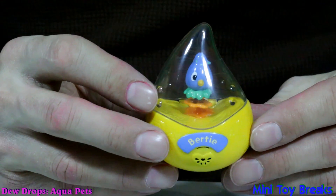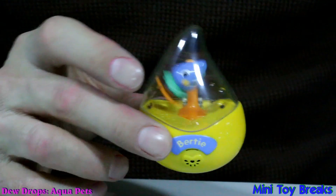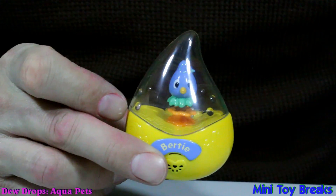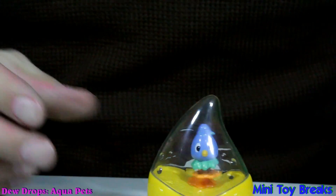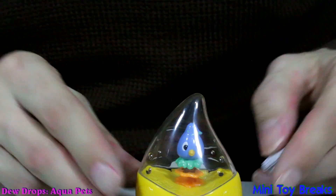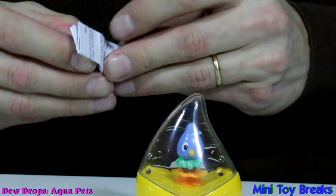Holy cow, wow, that's very silly. It comes out to play. Fits in the palm of my hand. Is this what the dancing tune does? I don't know, maybe it just wiggles. Does it do anything if it's just sitting there? I don't think so. Let's see what the instructions have to say.